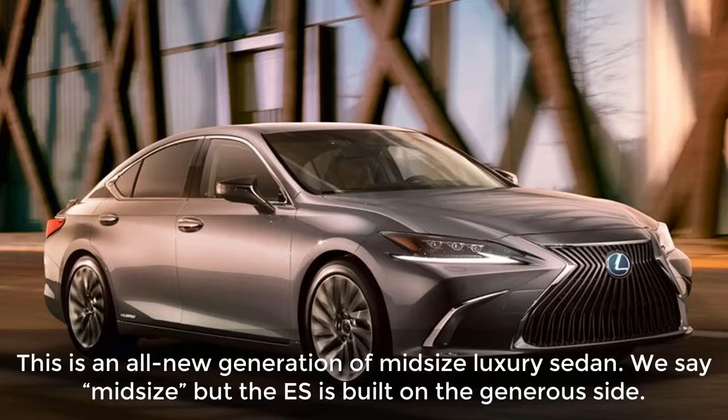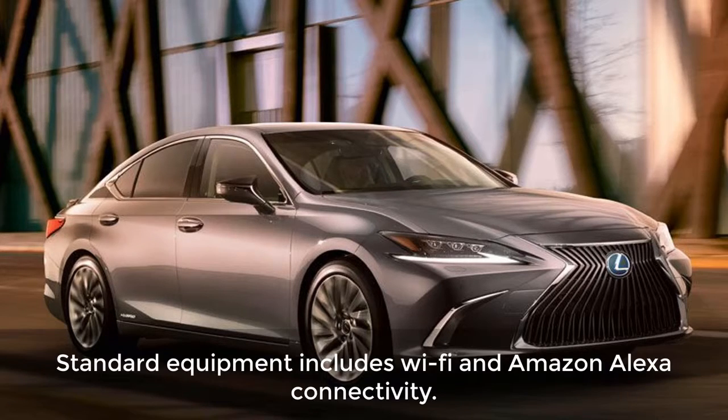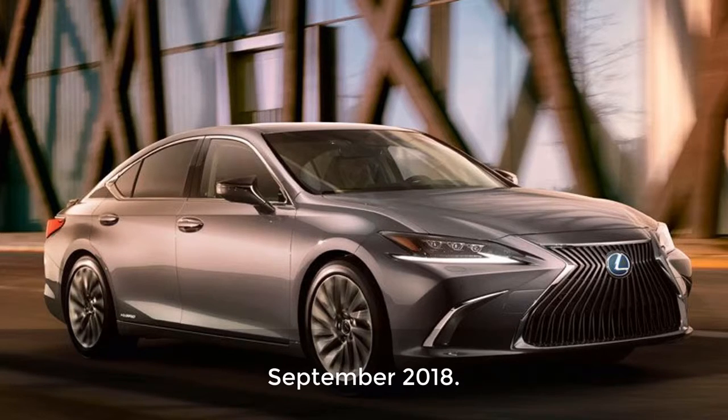What changed? This is an all-new generation of mid-size luxury sedan. We say mid-size but the ES is built on the generous side. This car usually prioritizes comfort and Lexus is sticking with the formula. However, an F-Sport package will also be available. Standard equipment includes Wi-Fi and Amazon Alexa connectivity. Like the outgoing range, the new model comes as the ES350, with a 3.5-liter V6, or the ES300h hybrid version. When is it available? September 2018.